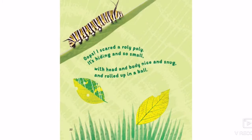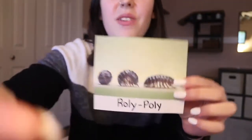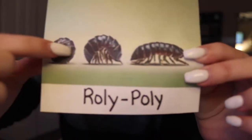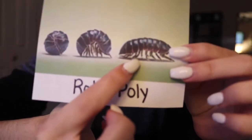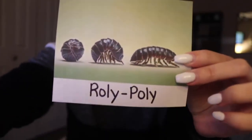Oops, I scared a roly-poly. It's hiding and so small, with head and body nice and snug and rolled up in a ball. So next we have a roly-poly and we're going to count his legs as well. There are so many legs that we can't count them all, but it's definitely above six, so our roly-poly has more than six legs which means he's not an insect.